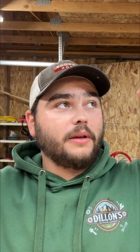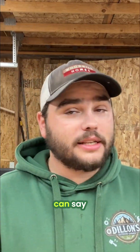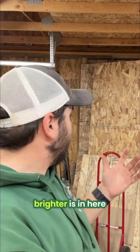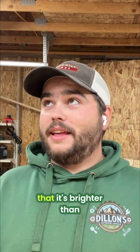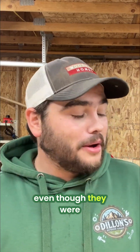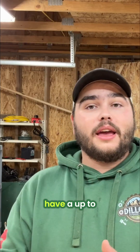Having those LEDs installed and that hum gone is a huge difference. Based on the quality of the video and how much brighter it is in here, it's brighter than the old ones even though they were almost the same lumens.